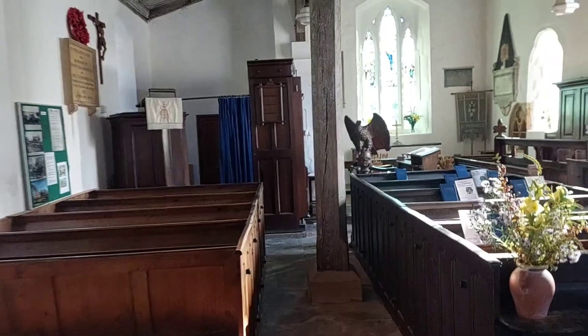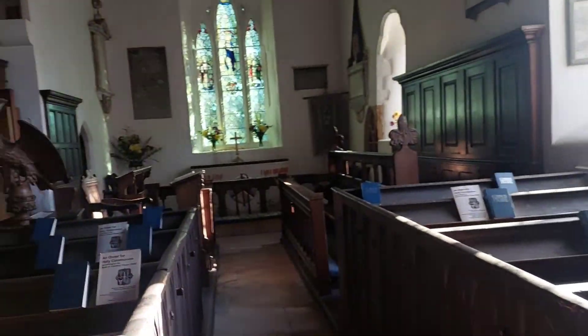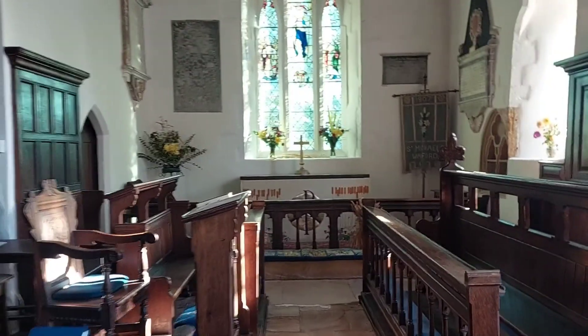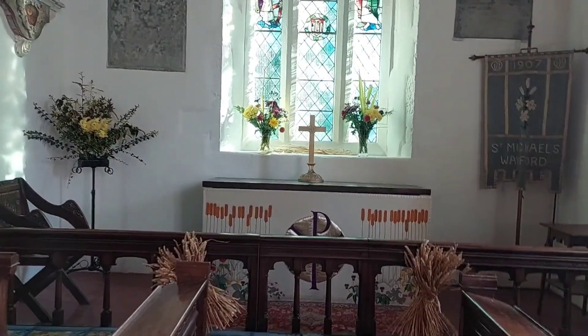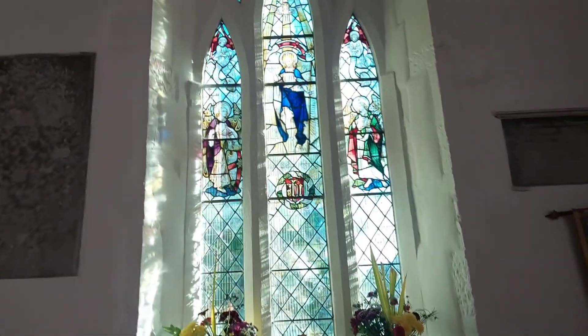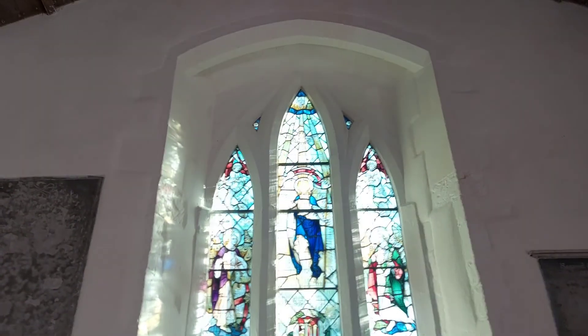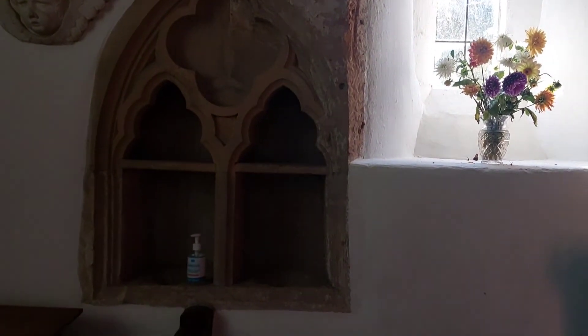Yeah, that's quite a nice little church inside — I think the inside is much nicer than the outside. I think the outside has been plastered over; I'm not sure what that material is called, the word isn't stuck in my brain, but I think the coating on the outside of the wall is a later addition.